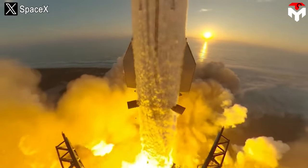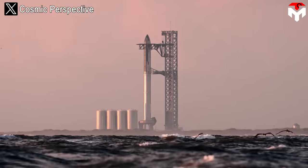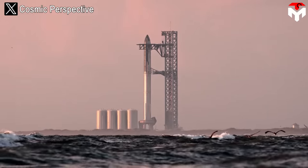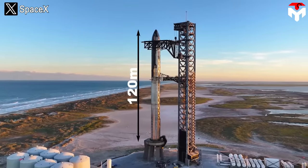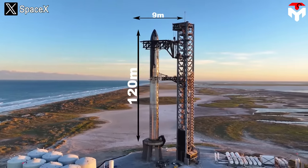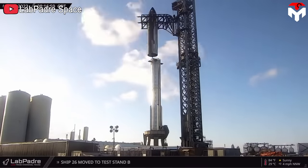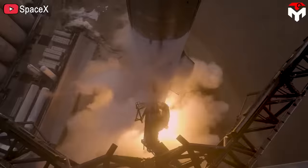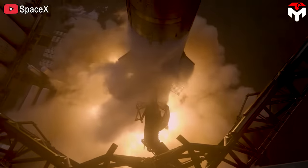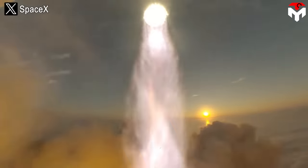The world's largest and most powerful rocket — that's the title we all use when talking about Starship, the rocket produced by SpaceX. With a height of 120 meters and a width of 9 meters, it is easy to understand why it is called the largest rocket in the world. But to be called the most powerful rocket, the Raptor engine is the factor that plays the most important role.